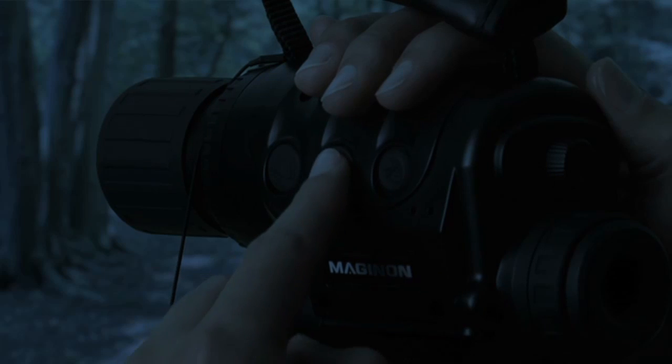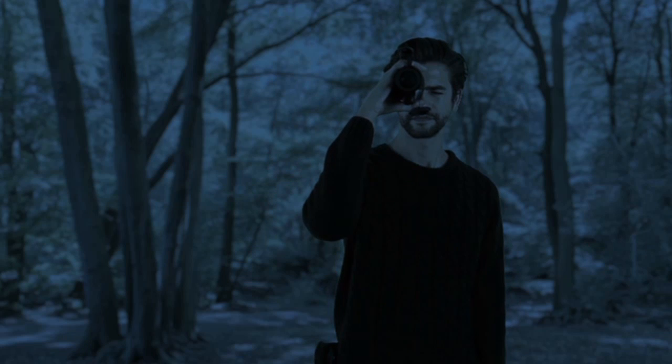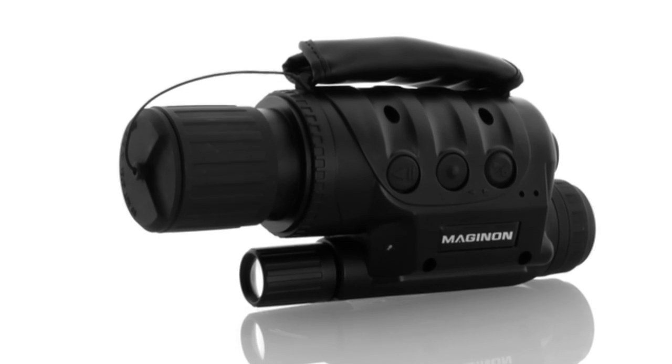The highly powerful yet economical infrared lighting means you can operate in the dark and allows extensive, almost unlimited use. The digital Magenon NV400D Night Vision Device turns night into day for you.